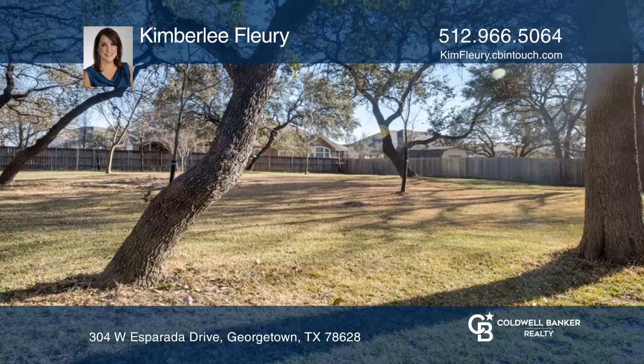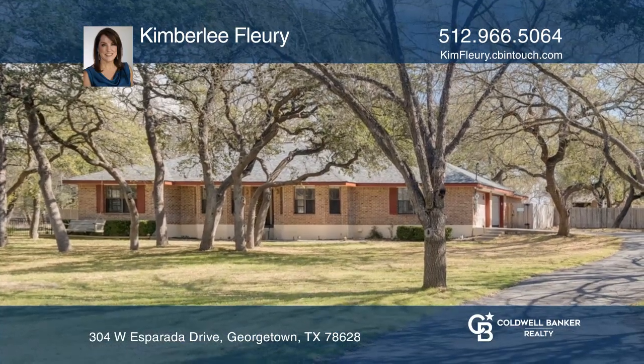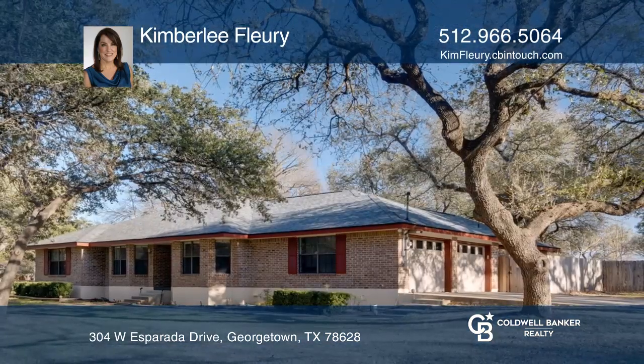As you tour this house, you will notice it has been cared for and gently lived in. This one could be your forever home. Kimberly Flurry wants to help you turn your dreams into a reality. Give her a call today.